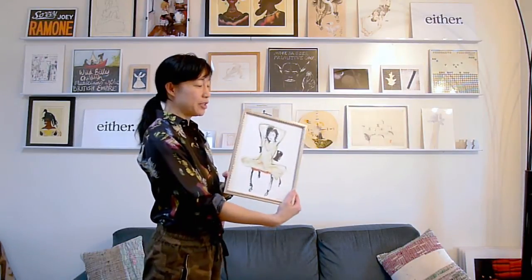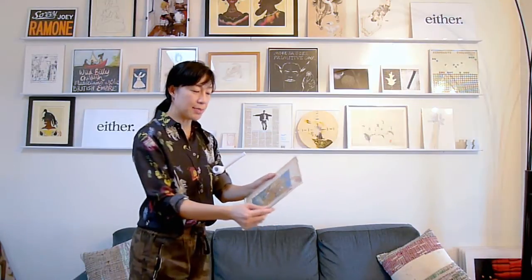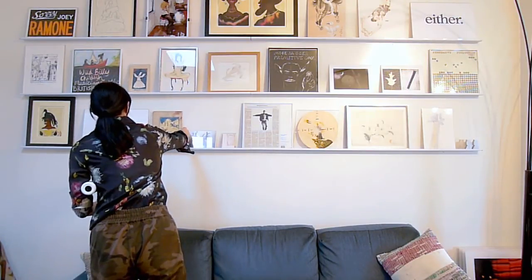This is actually a portrait of me 20 years ago. I like this because it makes these drawings more like objects, and it's not precious — you can come to my art wall and look and touch the art.